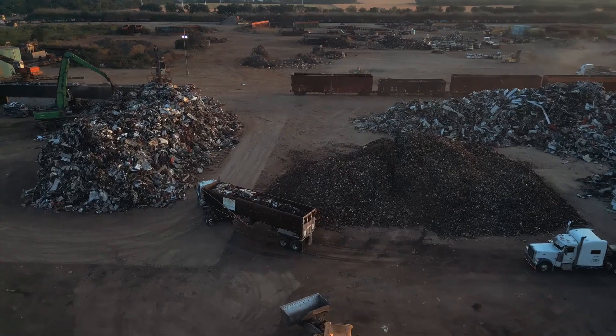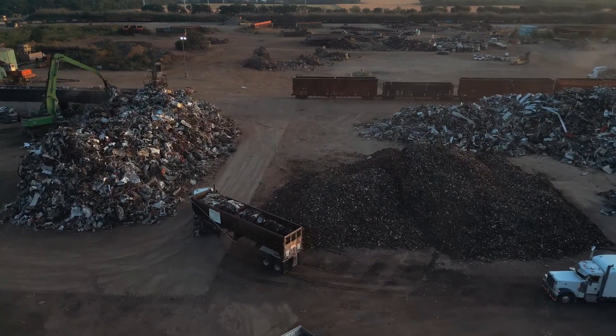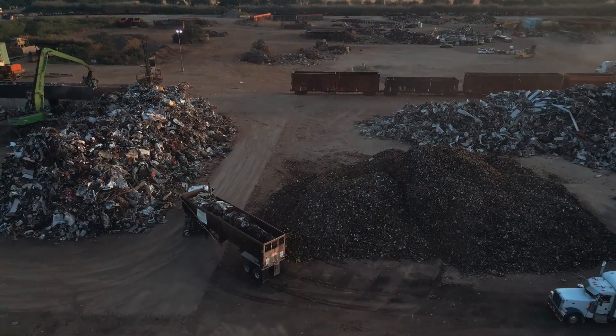During that whole process, we're bringing materials in. We could see 3,000 to 3,500 tons of material come in in one day. As that's coming in, it'll be diverted from the shredder to the yard, then that material goes to the melt shop.